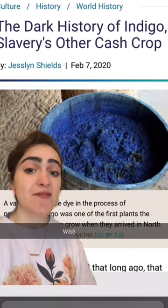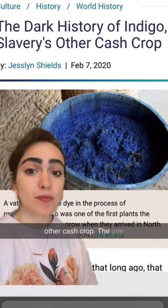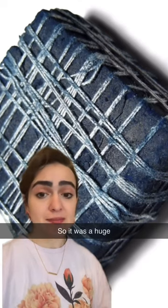And in addition to cotton, this was slavery's other cash crop — the one we don't talk about. Before synthetic dyes, if you wanted to dye something blue, generally you needed indigo. So it was a huge money maker.